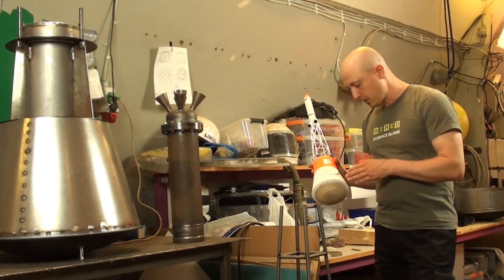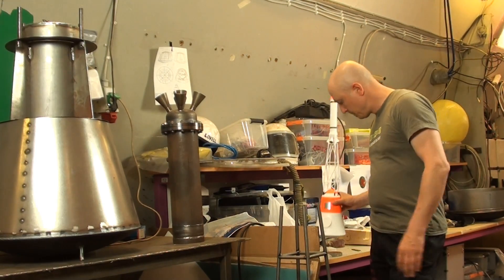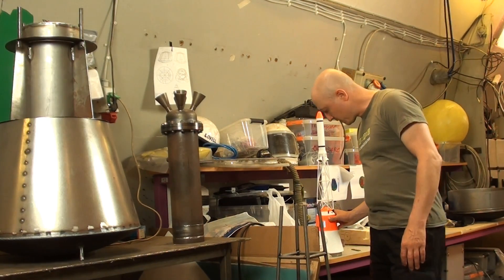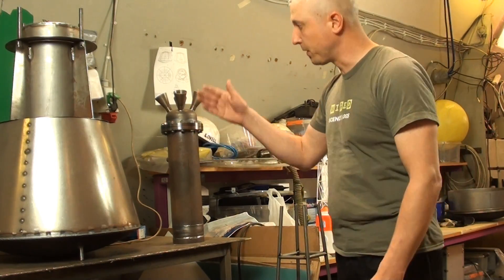Besides the full-scale boilerplate mock-up and the one-tenth-scale model, I am also working at other scales of this capsule. Next to me here is a one-third-scale model.